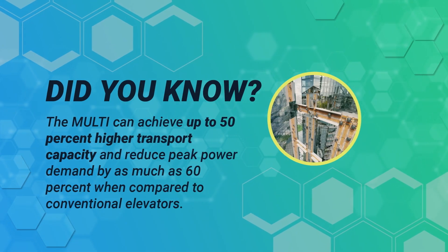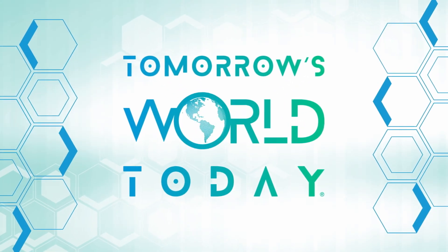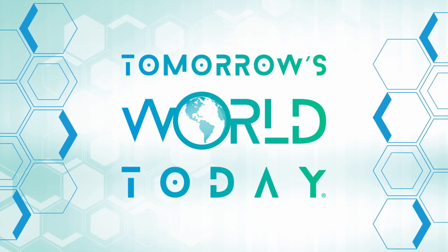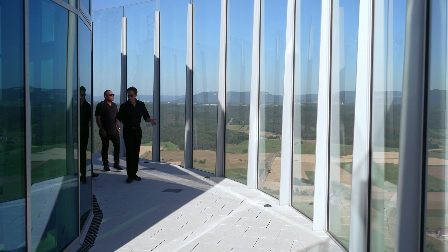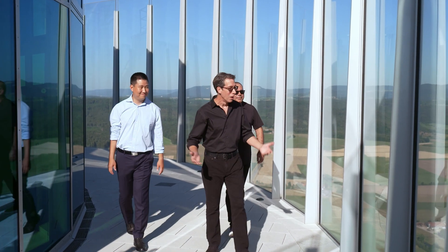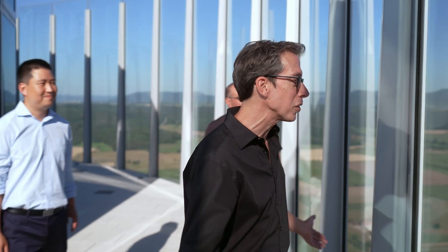That is really amazing. Kathleen is going to be heading back to Inventionland to talk to George about digital twin technology, Microsoft Azure, and MULTI as well. The observation deck view is incredible — it's hard to believe you get to come up here and look at this all the time.